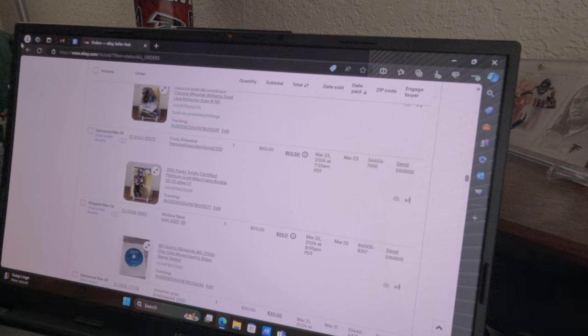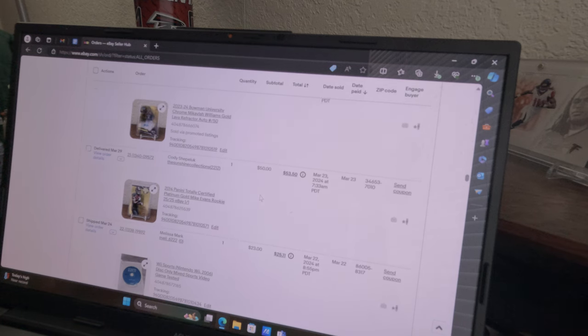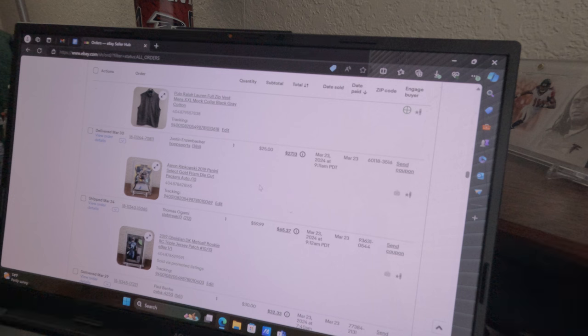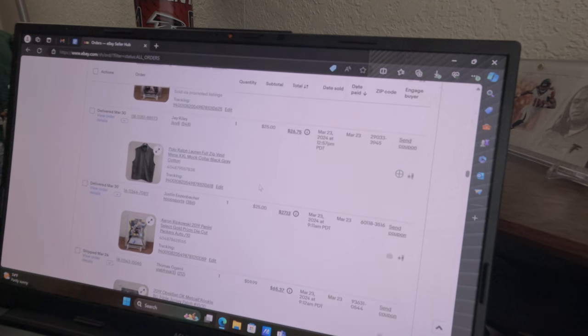We sold this Wii Sports game — keep your eye out for those, they sell immediately on eBay within 30 minutes. Sold it for 23, only paid a couple bucks. Got this Mike Evans rookie card out of 25, sold for 50. A Michaela Williams card for 30 bucks — she's in the tournament right now. DK Metcalf triple patch sold for 60. Aaron Ripkowski — you'd never expect a fullback card but this is numbered to 10, sold for 25.